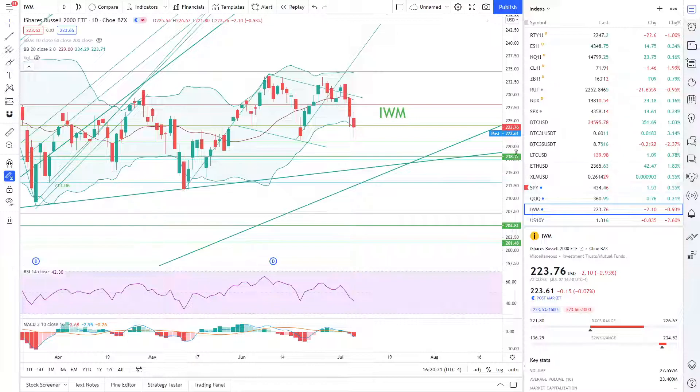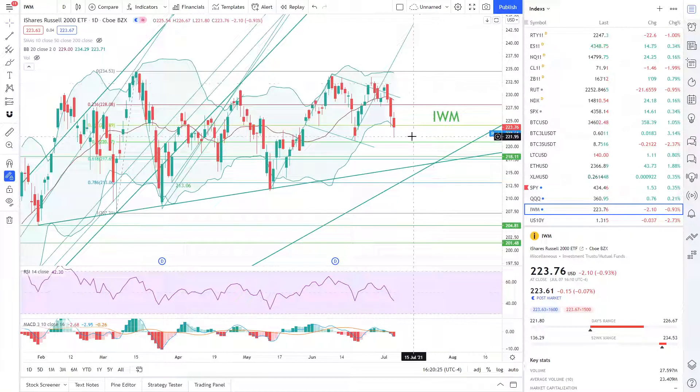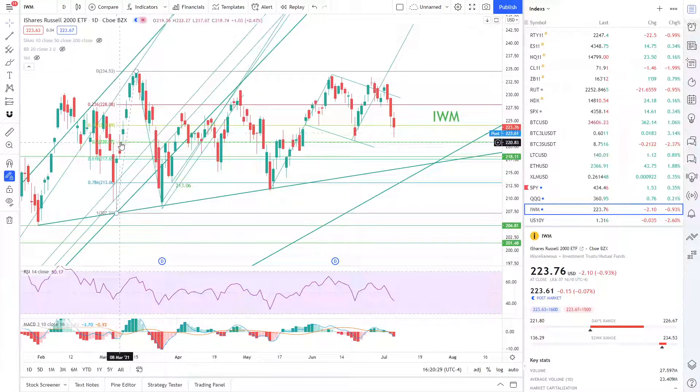The fact that the SPY continued higher when the IWM broke goes to show how important and strong the Nasdaq currently is. For the IWM, yesterday we were looking at a very important level of support at 224.09, which is the 38.2 Fibonacci level. We crashed down below that, and the next level of support was going to be the 50 Fibonacci level at 220.87. We didn't quite get there but ended up touching 221.80. So the key support levels are 220.87 and then below that 218.11.